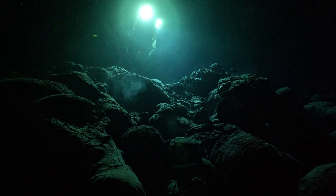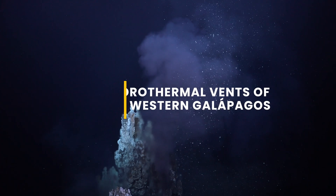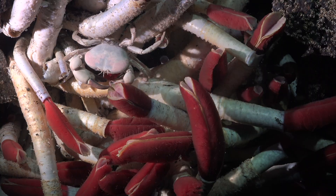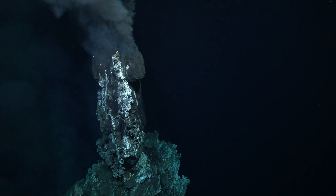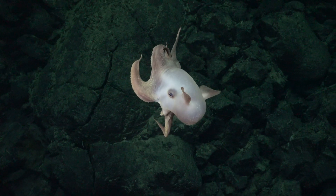All right, it's looking good now. Welcome to the dive stream. We're diving in the Western Galapagos Spreading Center at a new site in hopes of finding some new hydrothermal vents. We're going to be doing an exploratory dive.